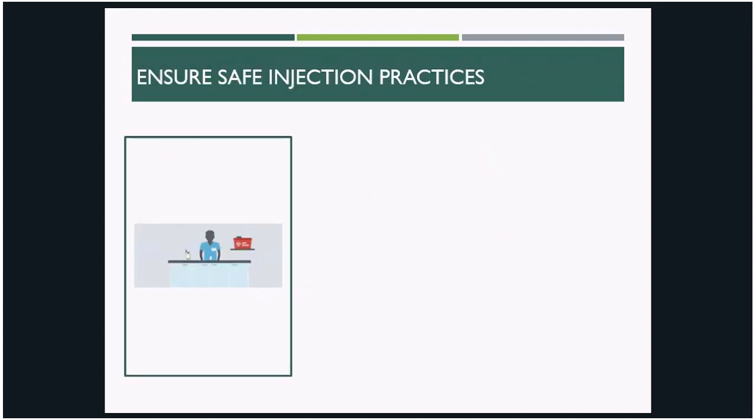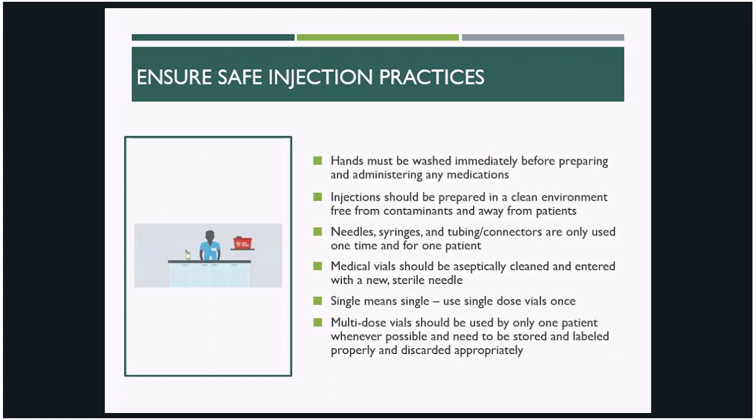Before we start our review of some actual outbreaks, here are some safe injection fundamentals and steps you can take to protect your patients. First, practice effective hand hygiene before preparing or administering medications. See that preparation occurs in a clean environment away from contaminants or patients, and make sure you're using aseptic technique when drawing up from vials — clean them and draw up with a new sterile needle. Additionally, single means single: needles, syringes, tubing, and connectors should only be used once and for one patient. The same goes for single-dose vials. Limiting the use of multi-dose vials can help prevent transmission, but when they must be used, they should be stored and labeled properly, discarded appropriately, and dedicated to one patient whenever possible.